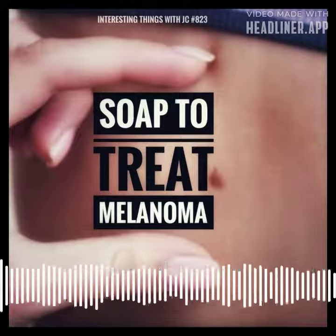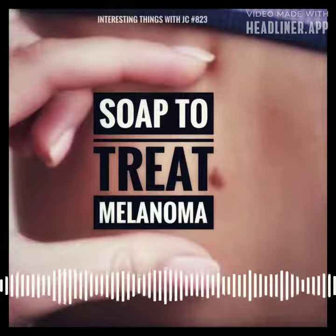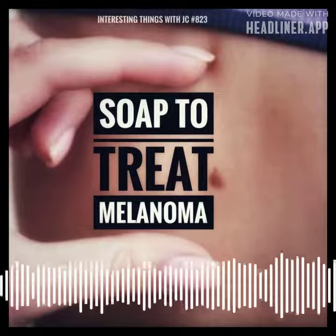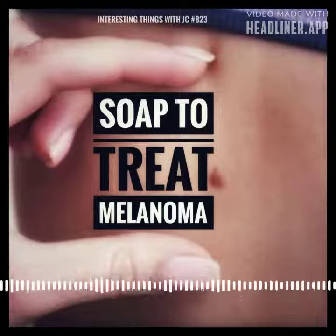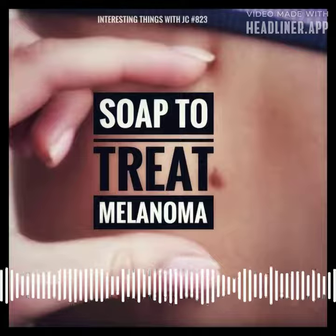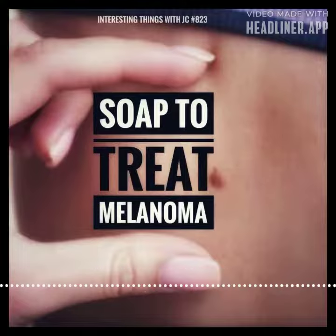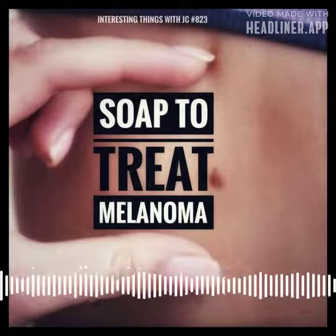Toll-like receptors, or TLRs, are part of our immune system. TLR7 and TLR8 are specific types of receptors that play a crucial role in our body's defense against infections. They are like guards with specific duties, primarily responsible for detecting genetic materials from viruses. They recognize single-stranded RNA, a genetic material found in viruses. When TLR7 and TLR8 detect this RNA, they trigger an immune response to fight off the viral infection. In simple terms, TLR7 and TLR8 are like security systems in our body that help us identify and respond to viruses by recognizing their genetic material.